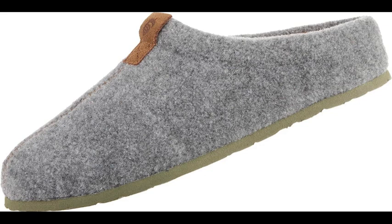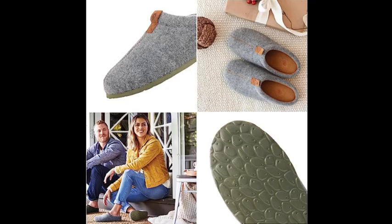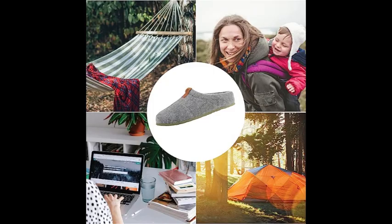First on our list is the Acorn Algae Infused Recycled Parker Hood Back Slipper. These slippers are made with recycled materials and feature a cozy Sherpa lining. The unique algae-infused insole is not only eco-friendly, but it also helps to reduce odor and provide a comfortable, cushioned step. Plus, the slip-resistant outsole ensures stability on any surface.